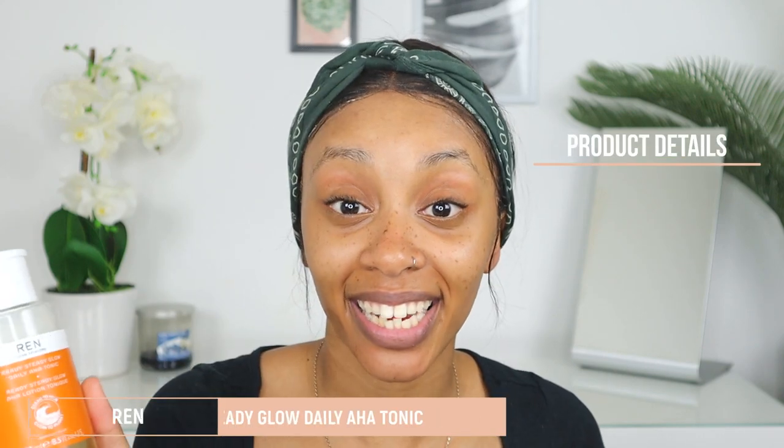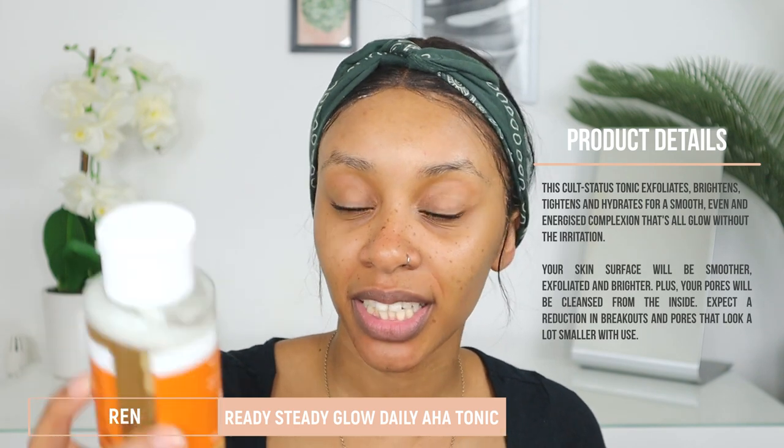To dry my face I use an oval cotton pad. Once my face is dry, I go in with the REN daily AHA tonic, which is a light gentle exfoliant that I use as my toner. I do a couple of pumps and apply it all over my face.